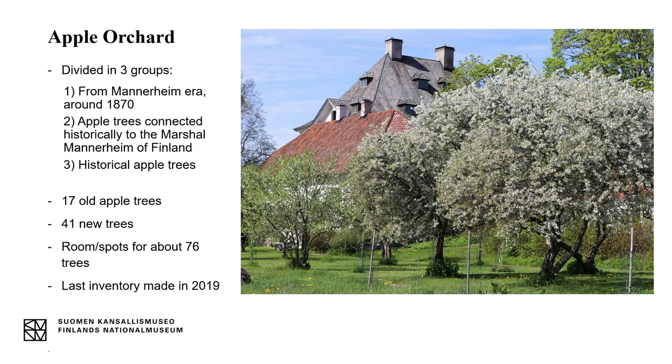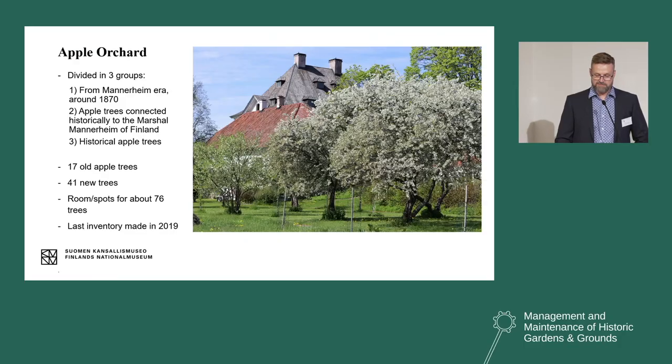Count Carl Robert Mannerheim and a gardener announced in the local newspaper in October 1870 the apple and pear varieties available from the Lohisaari nursery — there were 24 different foreign apple varieties and five foreign pear varieties on the sales list. The second group of trees is connected historically to Marshal Mannerheim of Finland, who was born in Lohisaari — a very famous person in Finland. The third group comprises some known historical apple varieties in Finland. When we started in 2016 there were 17 old apple trees; we have since planted more — 41 trees have been on the list so far, and altogether we have a spot for about 76 trees.